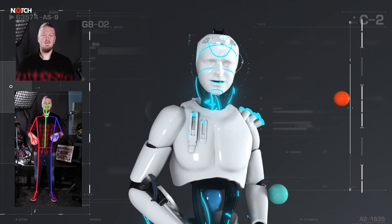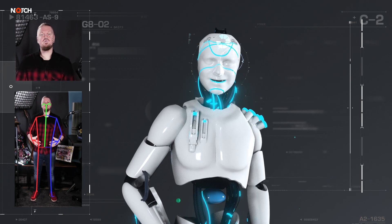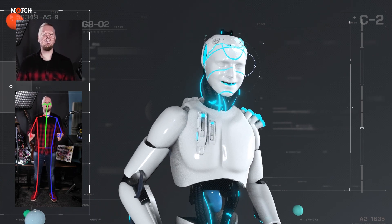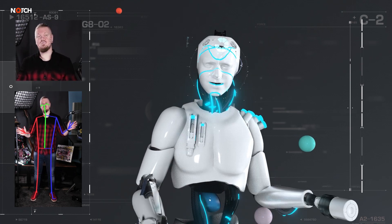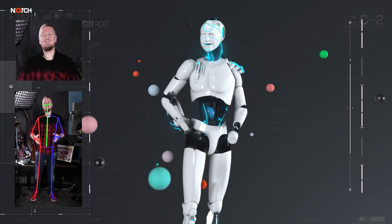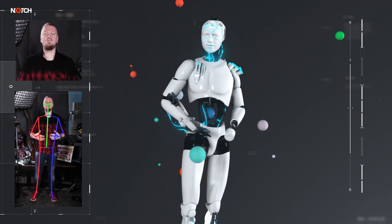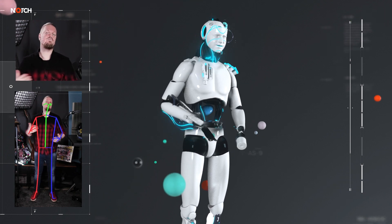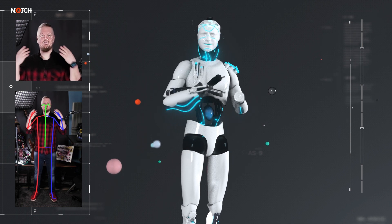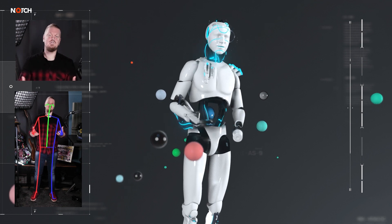First up: body tracker. The body tracker allows a full human body to be tracked in 3D in real time using just a regular live camera input. No special hardware is required. In Notch we can take that skeletal data and target it to a motion capture rig to control an animation of a 3D mesh. In this video you can see both the new body tracking as well as the face tracking working together in real time.